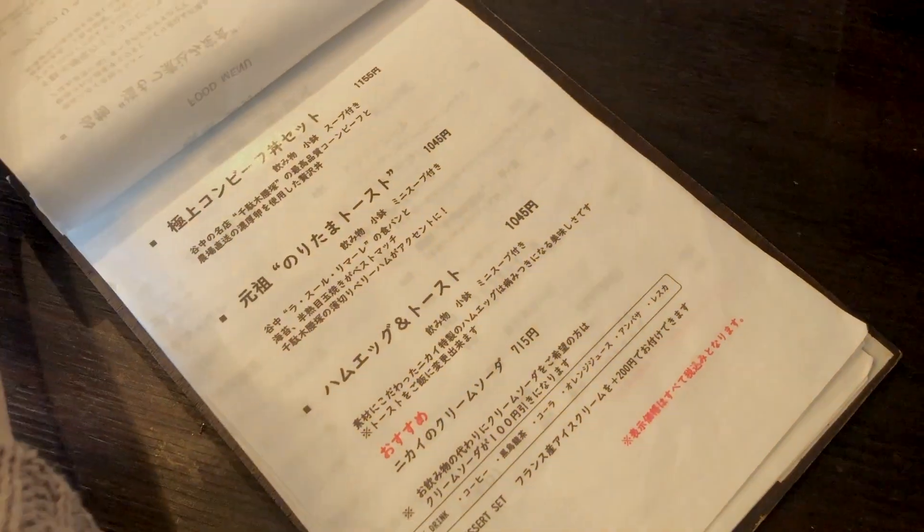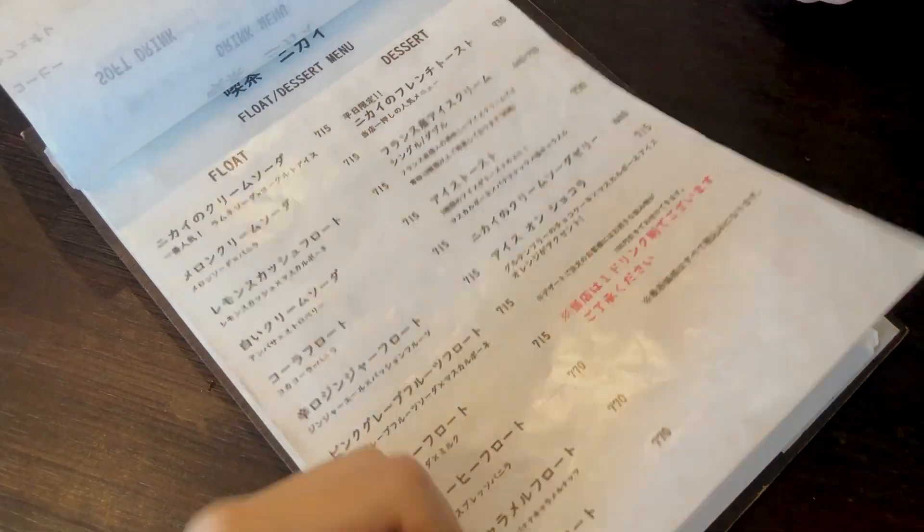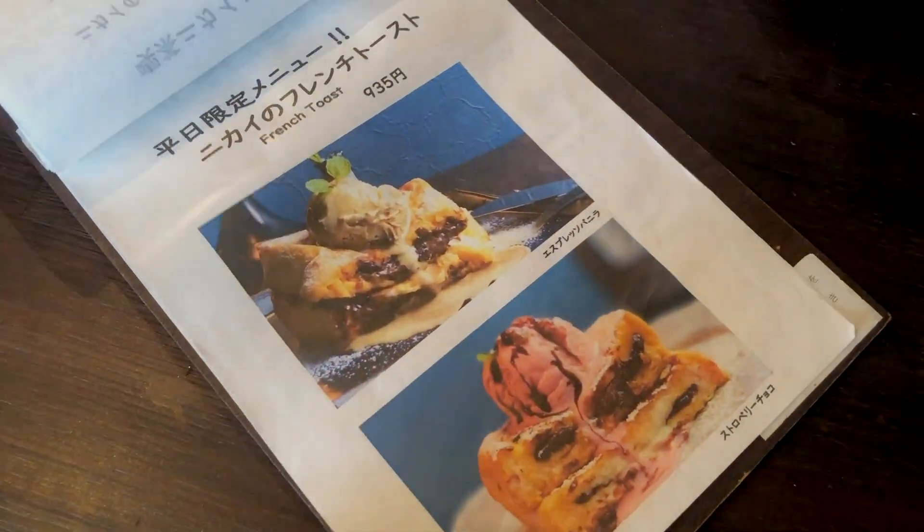The menu had a variety of savory and sweet items, and while they are famous for their french toast, my friend and I hadn't had lunch yet so we went with savory.